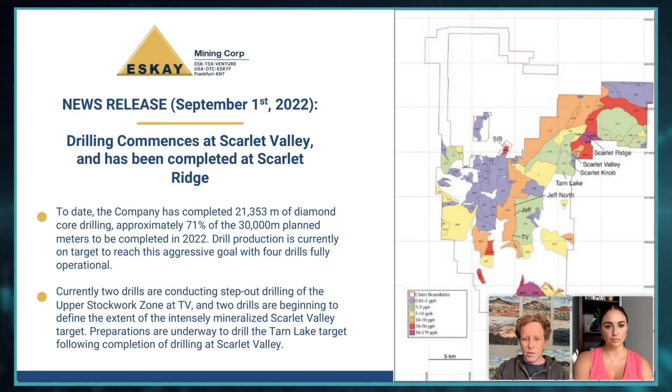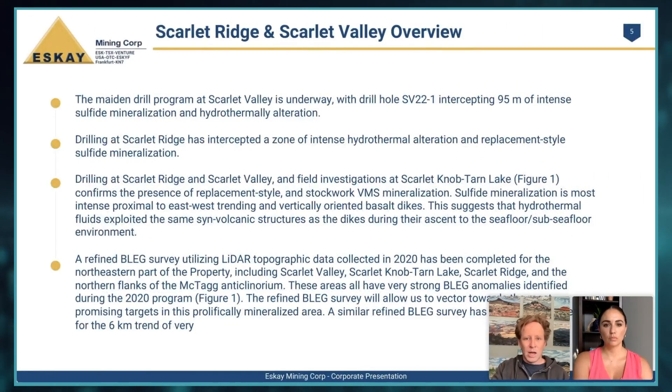We also have this BLEG map from our 2020 survey. We've done some additional BLEG surveys, really trying to refine where the gold is in some of these drainage basins in the Scarlet Ridge and Scarlet Valley area, as well as up along the northeastern part of our property. We've gone out and subdivided these basins, which will allow us to refine and focus our exploration efforts next season. This is a very rugged, difficult-to-explore terrain — even helicopter-supported, getting dropped off may still involve two-plus kilometers of hiking to reach some of these areas.